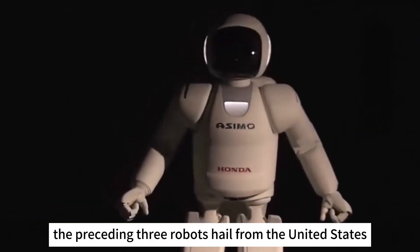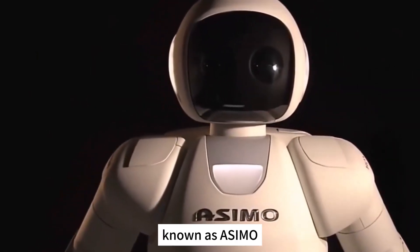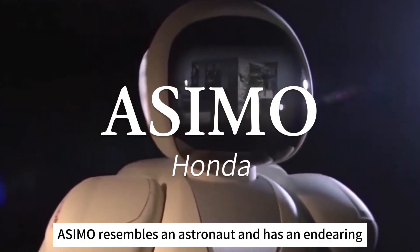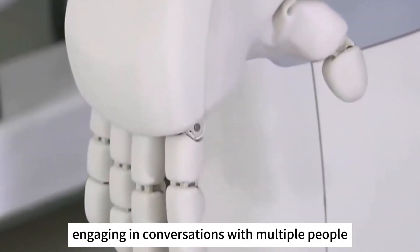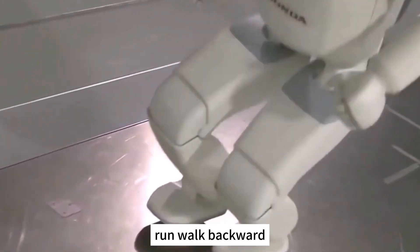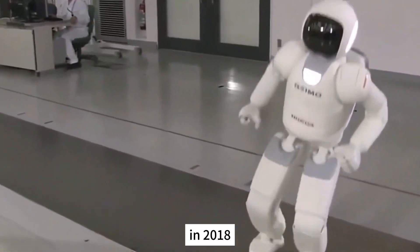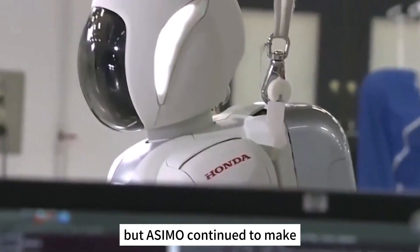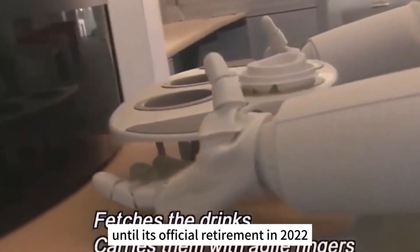The preceding three robots hail from the United States, while the next one comes from Japan — known as ASIMO, developed by Honda. ASIMO resembles an astronaut and has an endearing design. It is capable of engaging in conversations with multiple people simultaneously. It can walk, run, walk backward, jump, and perform various tasks with its flexible hands. In 2018, Honda announced they stopped ASIMO's development, but ASIMO continued to make appearances on major stages until its official retirement in 2022.